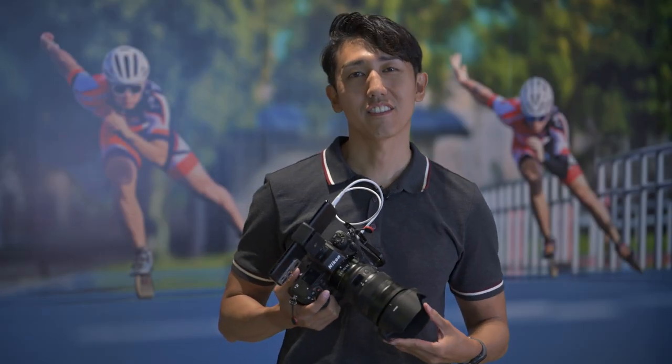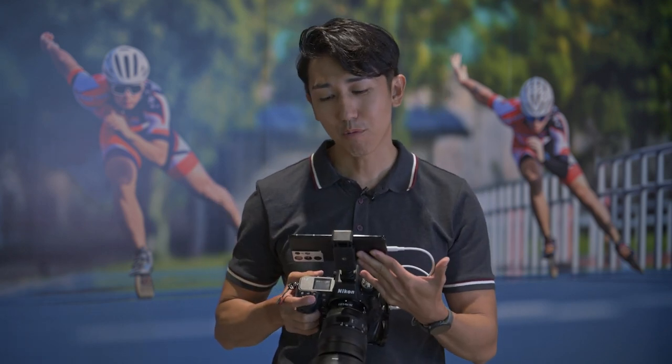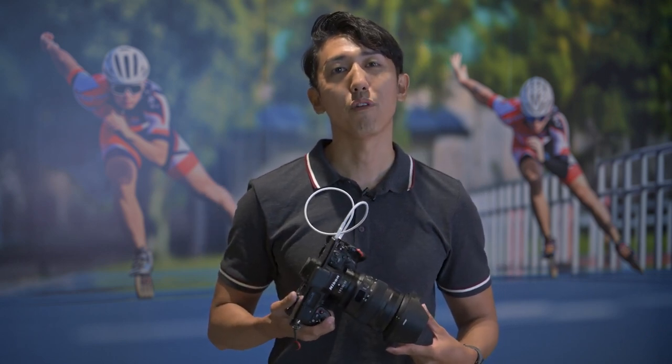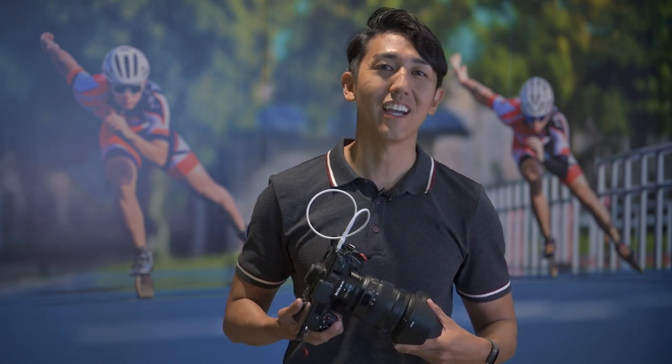Well, that wraps things up. One training session down and my job for the day is complete too. Thanks to the app which has gotten my files across. The next one is the actual competition ahead. This app, paired with my Z9, will definitely come in handy again when I race against time to get the winning moments across to the editor.